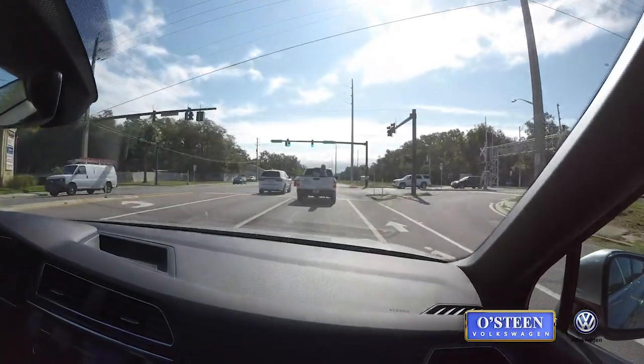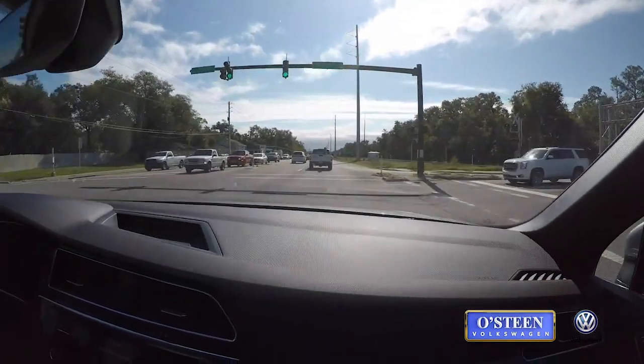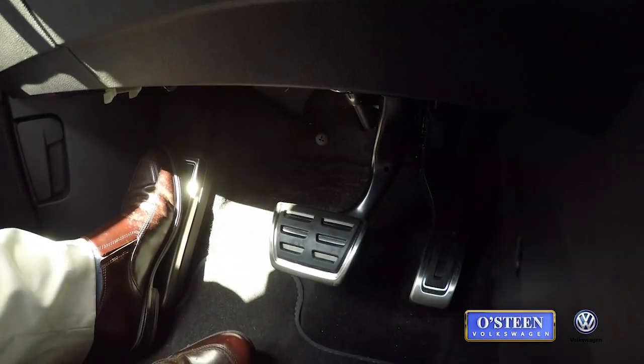All I have to do is tap on the gas pedal and the car resumes its speed. Right now I just tapped the gas — my feet are not on the gas pedal — and it's just accelerating by itself.